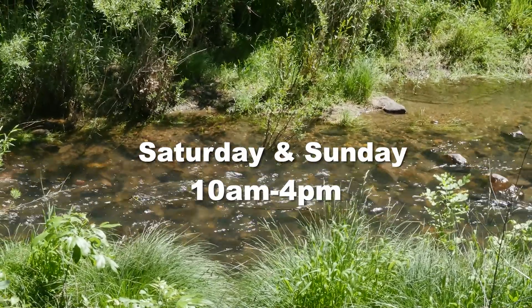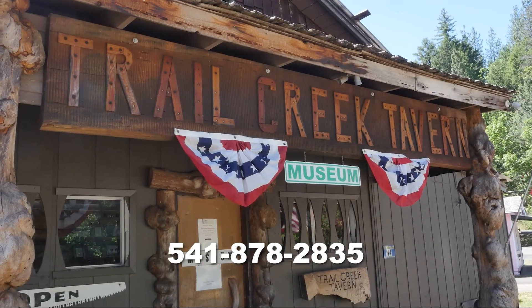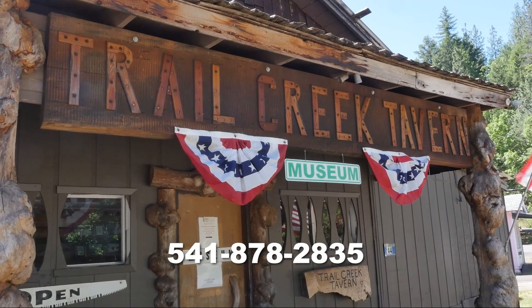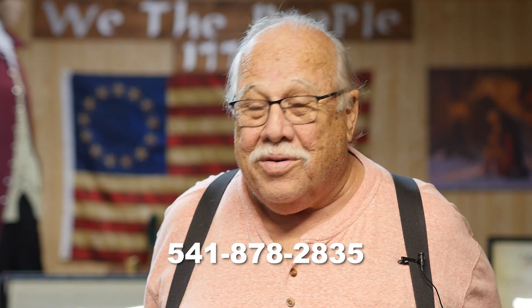Hours of operation? Saturday and Sunday, ten to four. Well, sort of. There's a phone number on the front door — if they're not there, if they're closed, you can call anytime. And if they're home, they will come down and give you a tour.